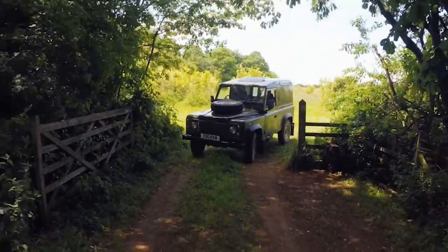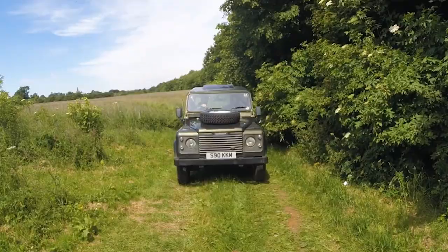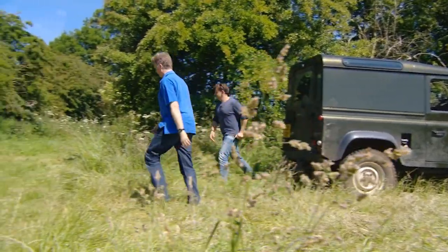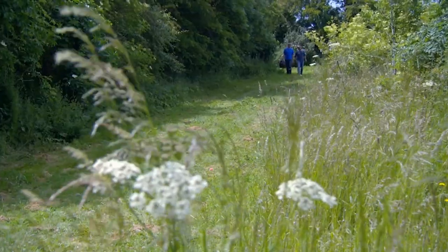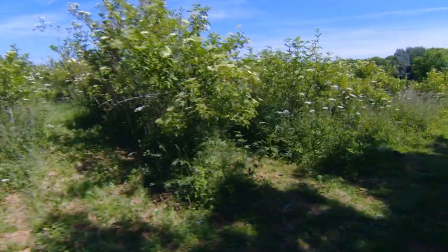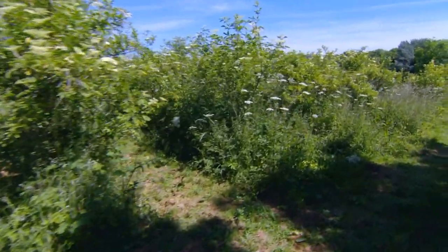Here are some elderflowers growing in rows — this is cultivated, these are planted. To keep up with demand, he's created one of the few elderflower farms in the country. We planted this field about 15 years ago. Are they quite easy to plant? No, they're not that easy actually. It took us a long time to work out that you have to give them quite a lot of TLC.